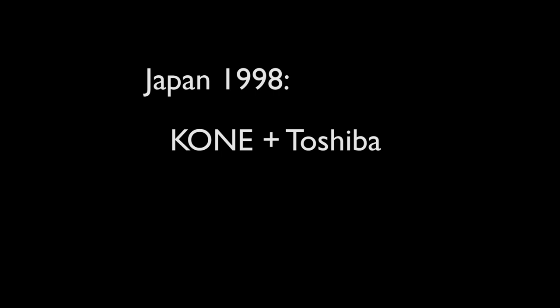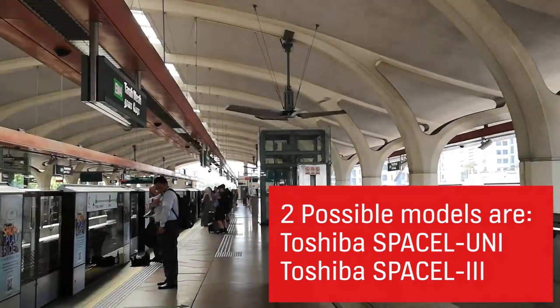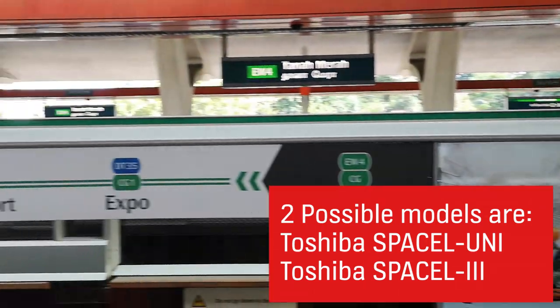This happened in Japan in 1998, where Kone and Toshiba decided to market a lift under the name of Space Cell. There are two possible models: Space Cell Uni and Space Cell 3, but I'm not sure which one it is, so if you know, please comment for me.